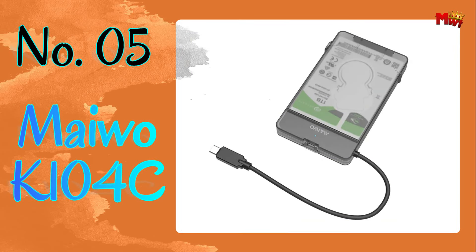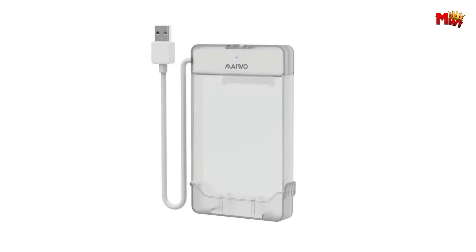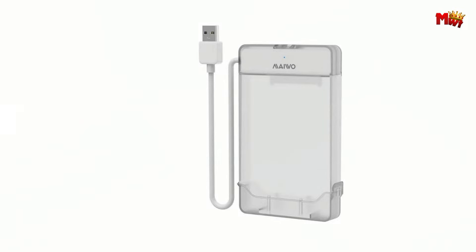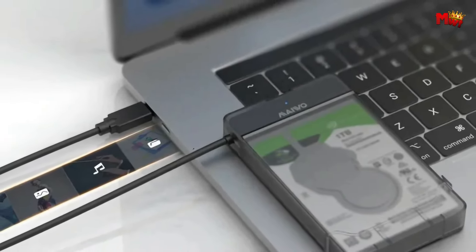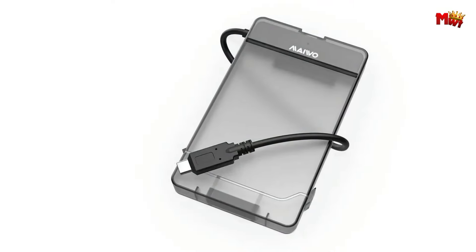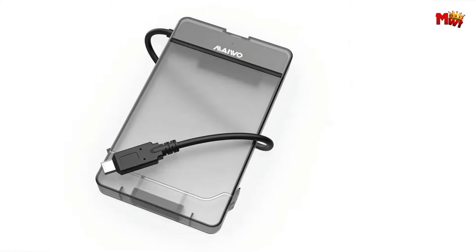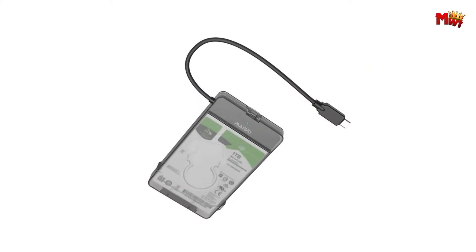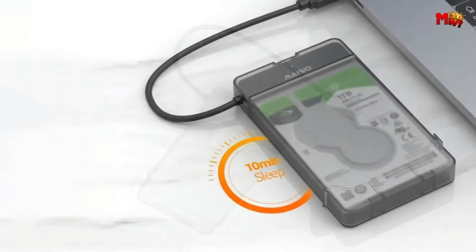Number 5: MEIWO K-104C HDD Enclosure. If you're someone who needs reliable data storage on the go, this might just be your new best friend. The MEIWO K-104C boasts a durable construction of ABS plastic and PP, ensuring that your hard disk stays safe and secure wherever you take it. Whether you're a digital nomad or just need extra storage for your projects, this enclosure is up for the task.